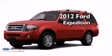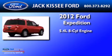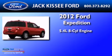This is a 2012 Ford Expedition. It has a 5.4 liter 8-cylinder engine and an automatic transmission.